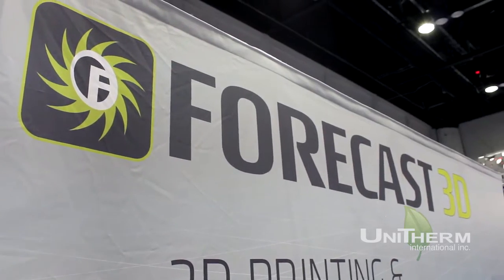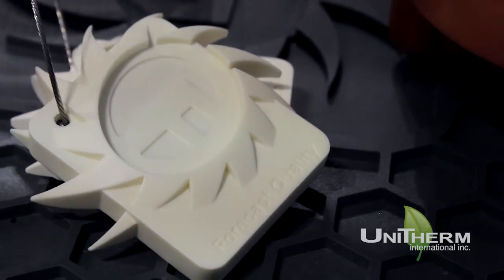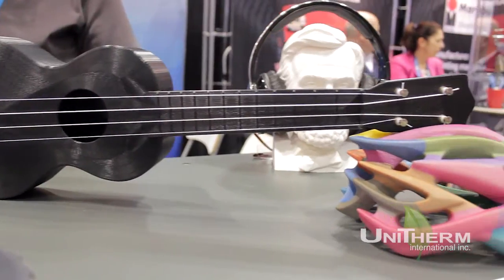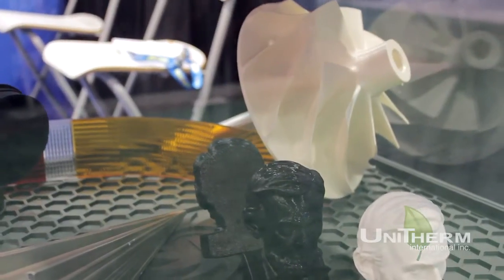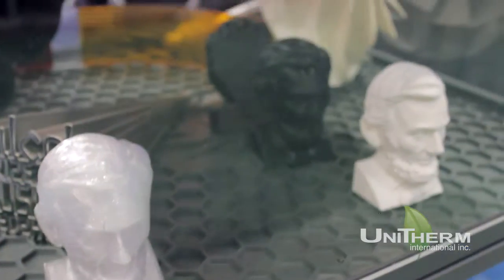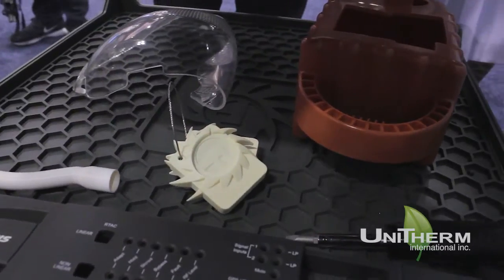We're here at MPE 2015 with Forecast 3D. They've been kind enough to grant us an interview. Kimmy, can you talk about what Forecast 3D does? My name is Kimmy Caniete and I'm the director of marketing at Forecast 3D. Forecast 3D is a 3D printing, rapid prototyping, and short run manufacturing service provider. We have eight different technologies and a variety of materials and finish levels — basically your one-stop shop for prototypes and production parts.